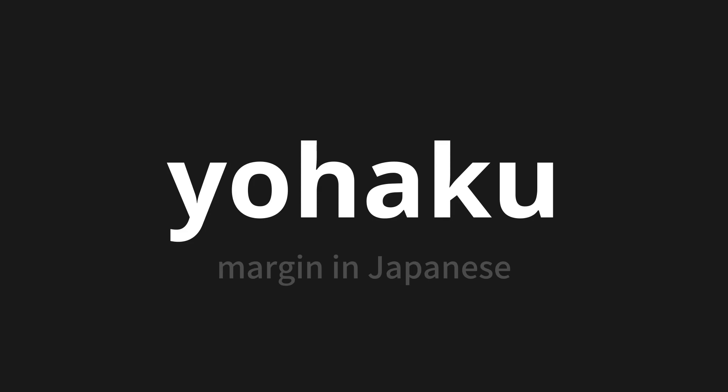Let's say it all together. Yohaku. One more time. Yohaku. Thank you for joining us on this adventure in pronunciation.